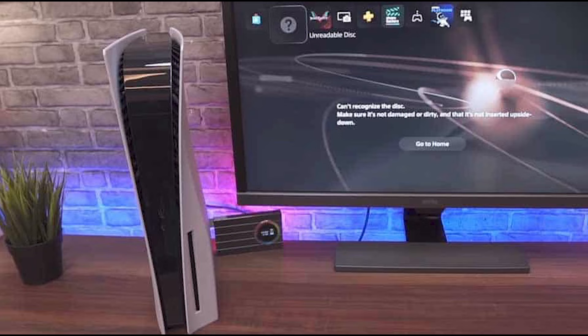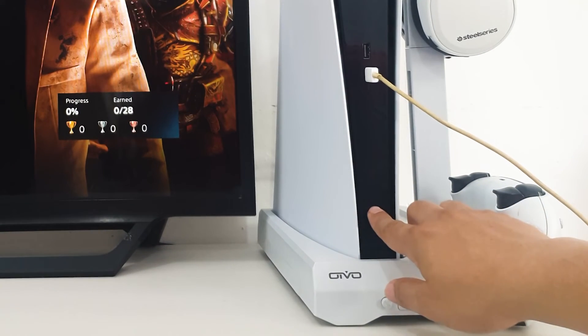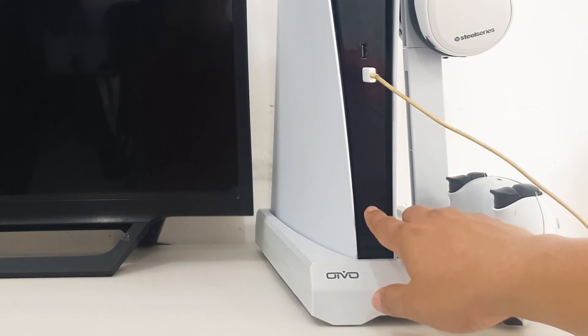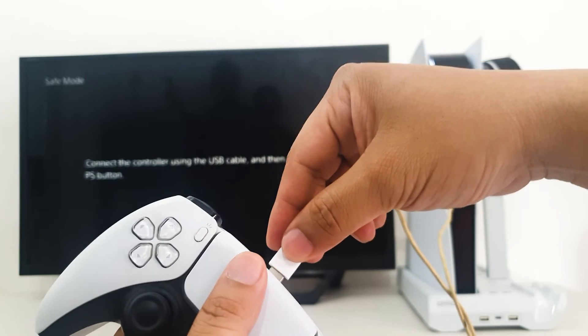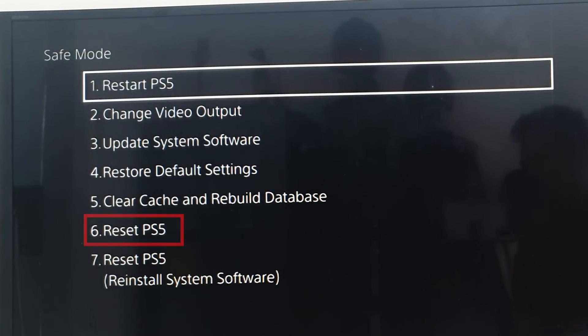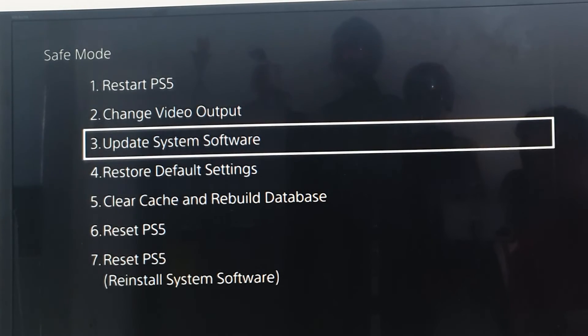Fix number seven: perform a factory reset. If the error persists after updating to the latest version of software, resetting the system to its factory settings is another option. Turn off your console, then press and hold the power button for three seconds — the indicator light will flash and then go dark. When the system has finished booting, press and hold the power button again; there will be two beeps, the second sounding seven seconds later. Plug in the controller's USB cord, hit the PS button to get started in safe mode, and select option 6: Reset PS5.